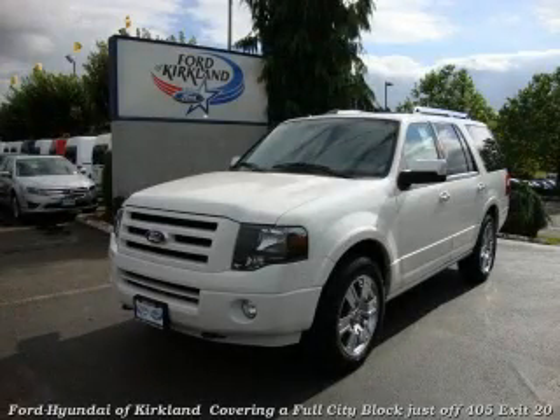This is a brand new 2010 Ford Expedition, a vehicle with safety, comfort, and space.